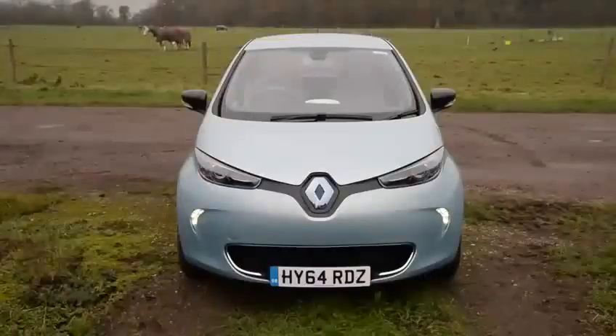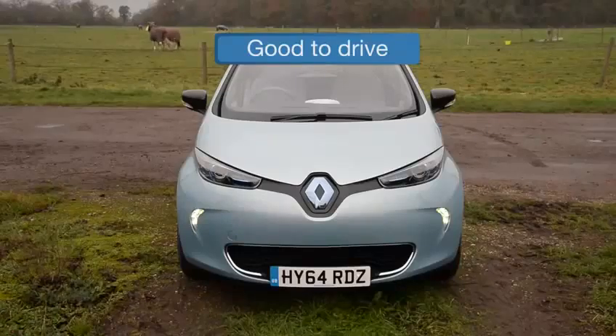True, the ride can be a bit fidgety when you're going quickly, but all in all the Zoe offers a refreshingly different driving experience.